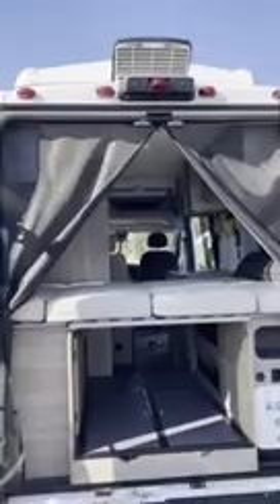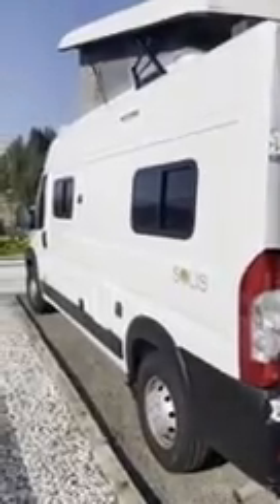It has a mesh net for bugs and flies. It has an air circulation which has an automatic feature — it turns on after it gets to 75 degrees — and has this incredible pop-up.